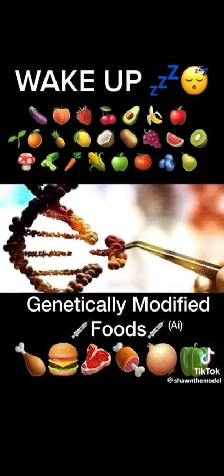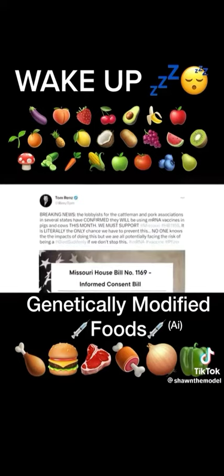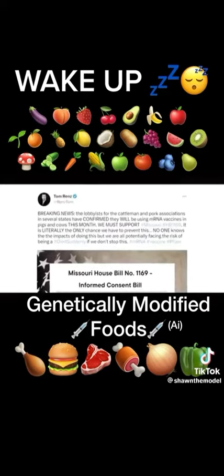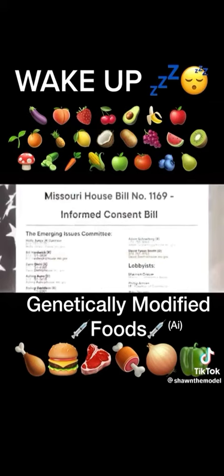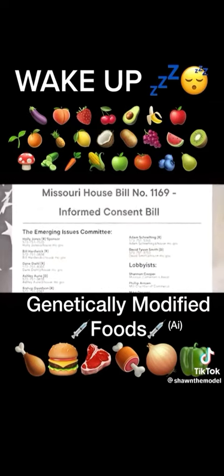Gene editing is now officially in our meat industry. Lobbyists for the cattlemen and pork associations in several states have confirmed that they will be using the mRNA COVID vaccines on their livestock.